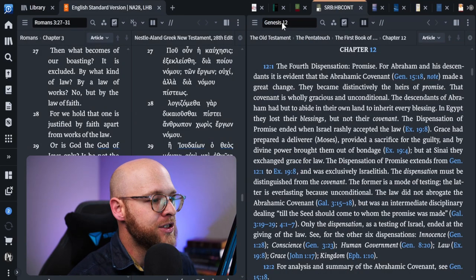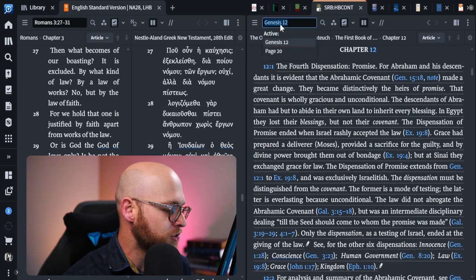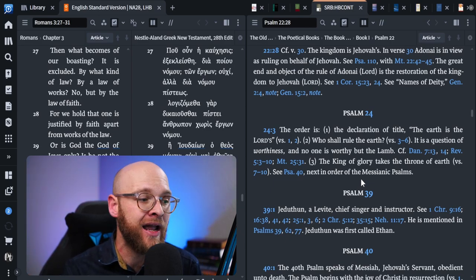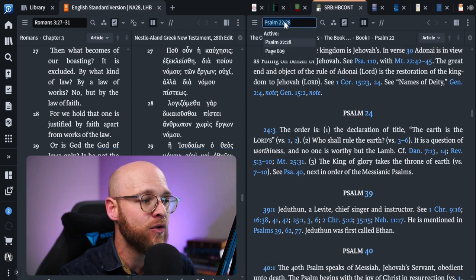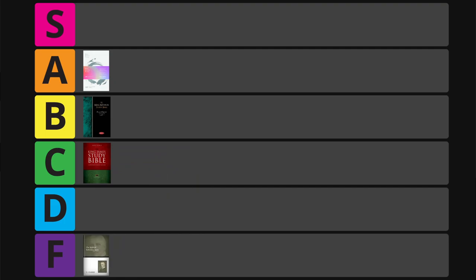I was sorely disappointed — I wanted to score this study Bible higher, but it is so uneven. In Genesis 12 the treatment is very brief and focused on dispensational theology. In Psalm 23 there is no treatment at all — I had to score it bottom of the barrel. Ezekiel 36 wasn't much better — just one short comment on verse one. Once I started to rank it, it added up to only 27 measly points — F tier.